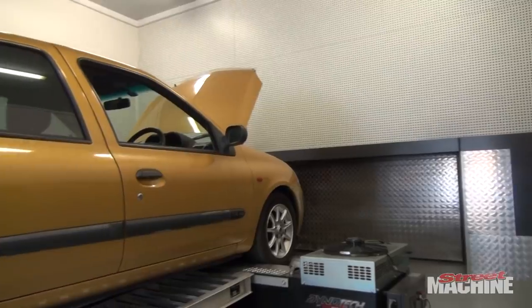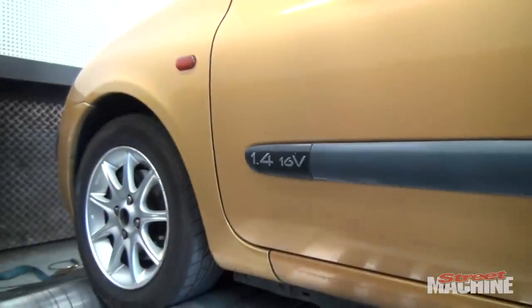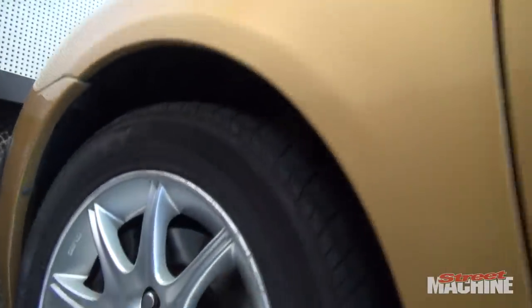Telf's fallen in love with it — Telf drives this thing everywhere. This is his daily, and he thinks it's fantastic, and it is. It is a solid handling little car. It goes pretty well for what it is, but as part of its video, we thought we'd bring it down here to Max Performance, throw it on the dyno, see what it made.